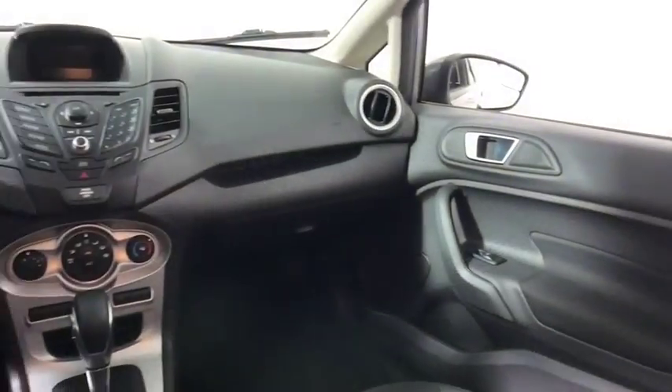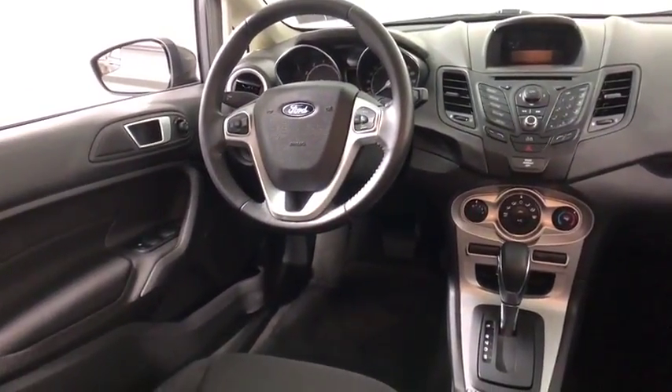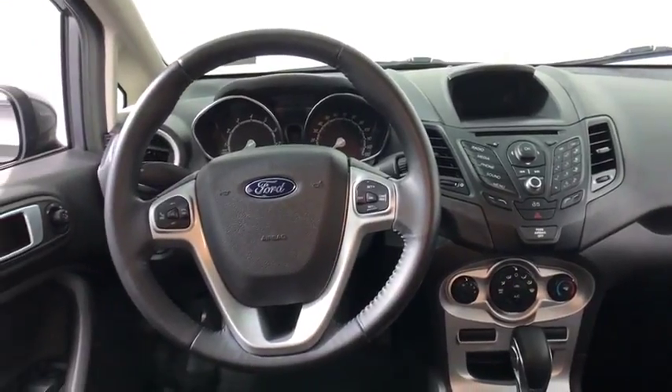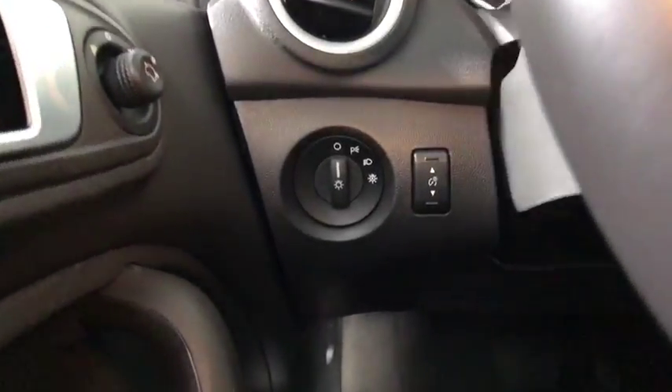Traction control, dual airbags, power steering, alloy wheels, AM FM CD, MP3 radio, electronic stability control, CD player, power windows, rear window defroster, compass, security system.